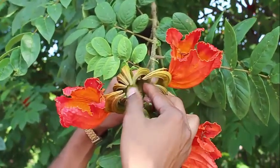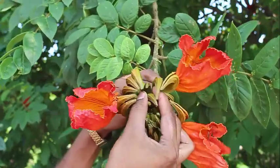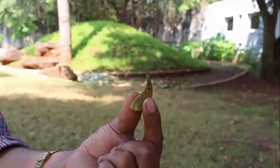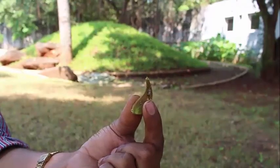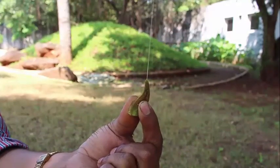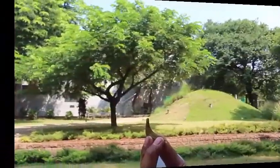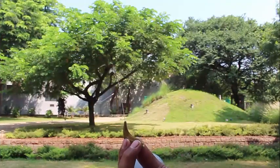This is the speciality of this very pretty roadside ornamental tree — if you nip the bud and squeeze it, water squirts out like a fountain. So the name fountain tree is extremely appropriate for this.